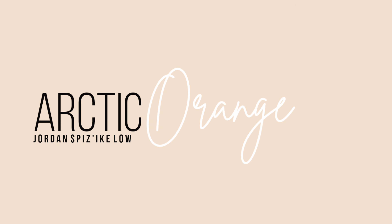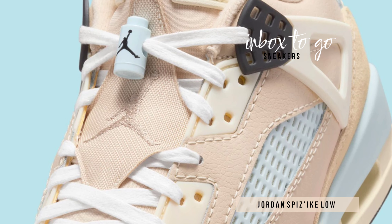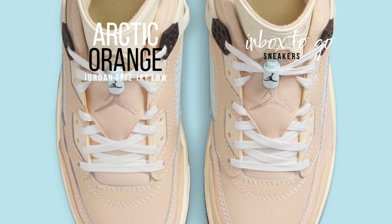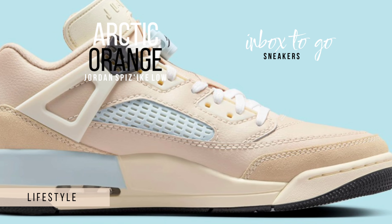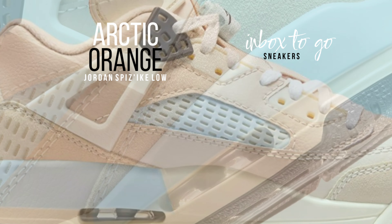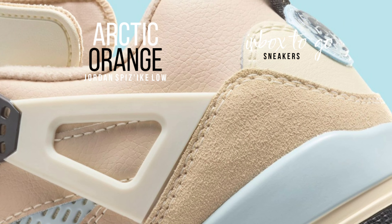Jordan Spizike Low Arctic Orange sneaker information 2024. Spike Lee's most popular shoe design to date, the Jordan Spizike, is back in style with his most recent venture into the footwear market. With its intricate design incorporating a low top sneaker, the Jordan Spizike Low enjoys the advantage of having a devoted fan base from the original Spizike. However, with new colorways such as the Arctic Orange, made popular by Don C a few years ago, the shoe's appeal is only growing.